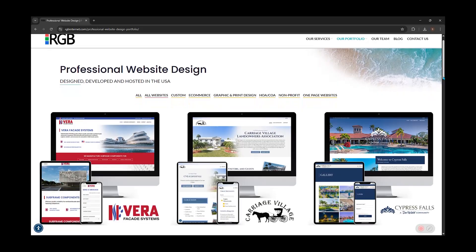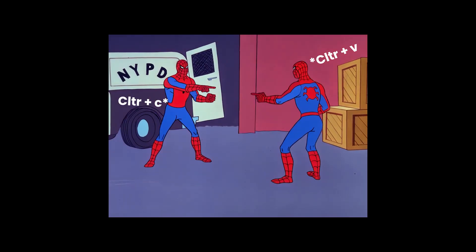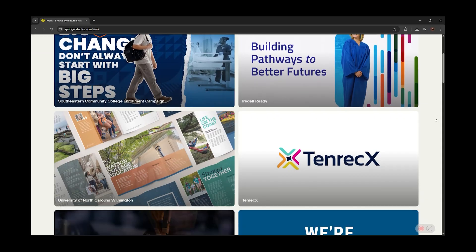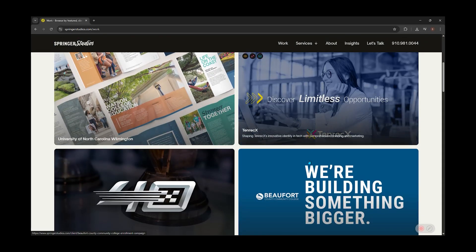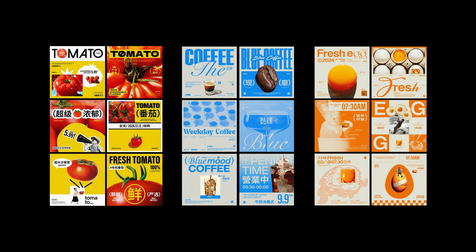Second, portfolio. If every project looks the same, you don't look consistent — you look like Control+C, Control+V. A good portfolio is like a playlist: every track has its own vibe, but it still feels like one artist. Different layouts, different energy, but one brand identity.